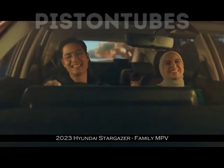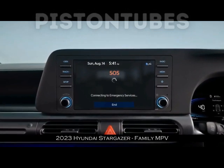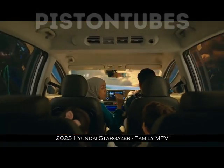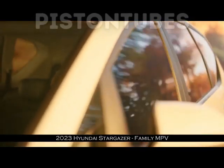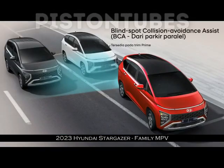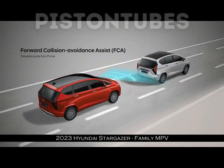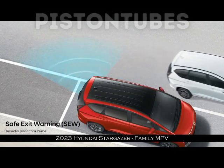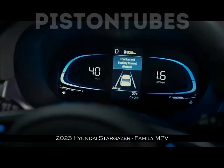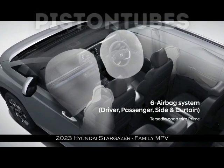Berikut daftarnya: Hyundai Stargazer Aktif MT 243,3 juta rupiah, Aktif IVT 255,9 juta rupiah, Trend MT 263,3 juta rupiah, Trend IVT 275,9 juta rupiah, Style IVT 296,3 juta rupiah, Premium IVT 307,1 juta rupiah — semua OTR Jakarta. Untuk Captain Seat ada tambahan 1 juta rupiah dan warna 2-tone 1,5 juta rupiah. Dibanding kompetitor, harga Hyundai Stargazer masih bisa dikatakan tidak beda jauh, bahkan lebih terjangkau.